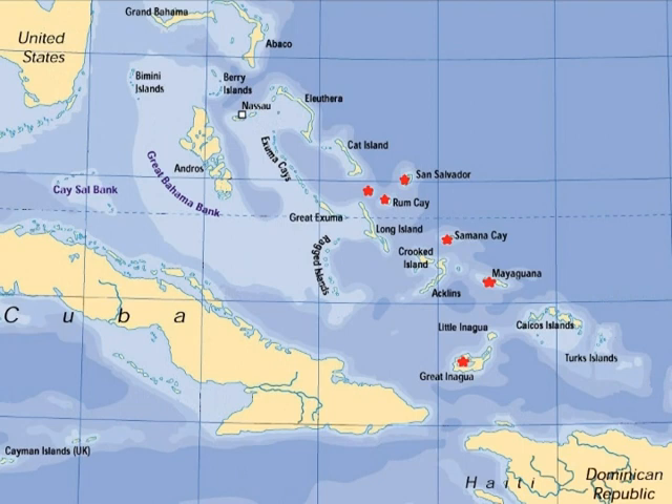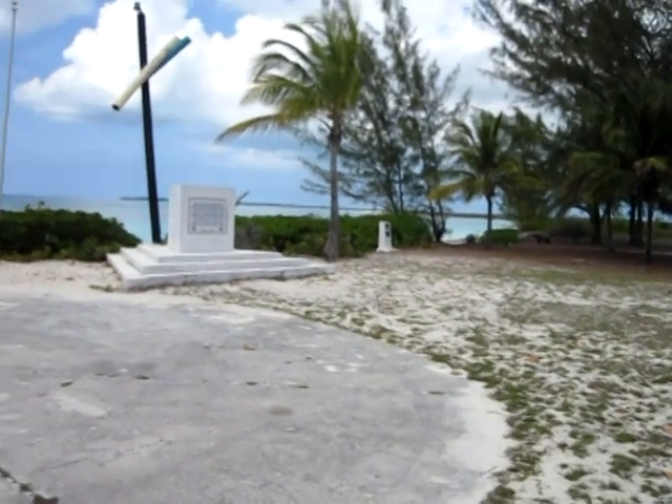Here on San Salvador, which is recognized as the first landing site Christopher Columbus made in the New World.